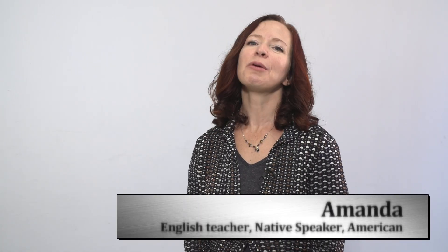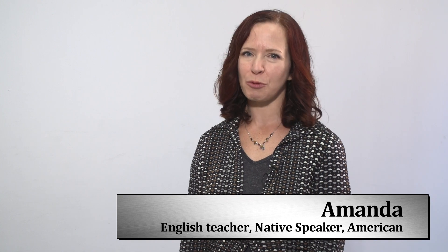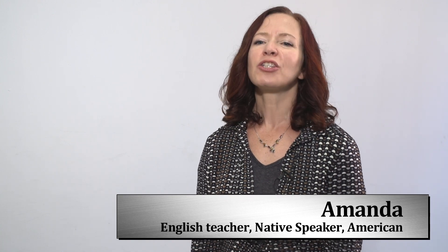Hi, my name is Amanda, and I'm a native speaker from the United States. I'm here today with some quick tips from natives. My topic for you today is how to choose proper materials for learning English.